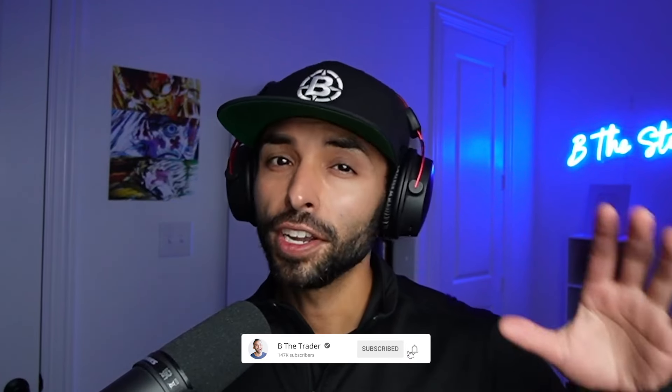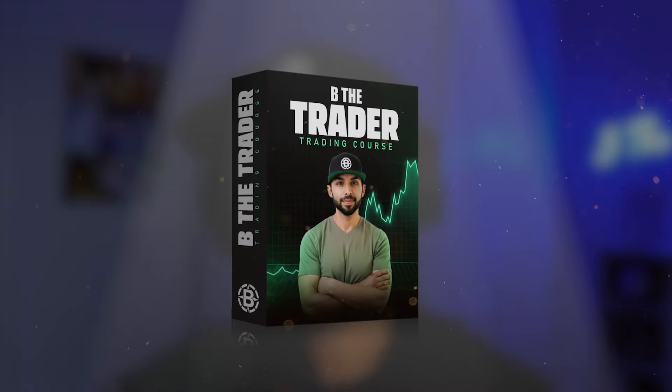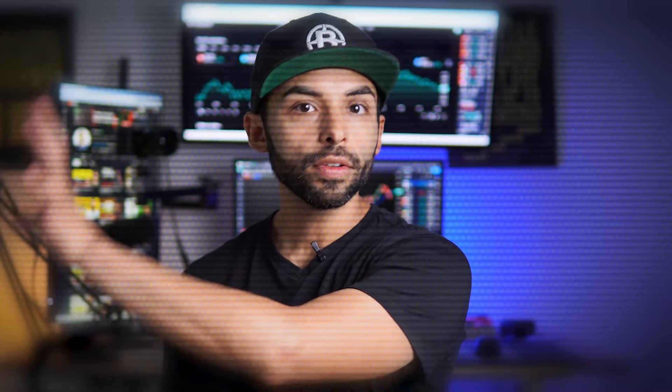If you're liking this type of content, be sure to hit that like and subscribe button so others can enjoy this content. We just announced the pre-sale of my brand new trading course where I go into detail like this on many examples. The link is down below.